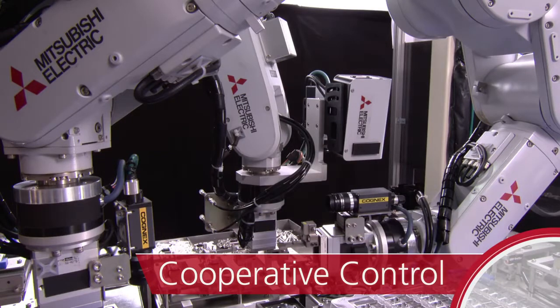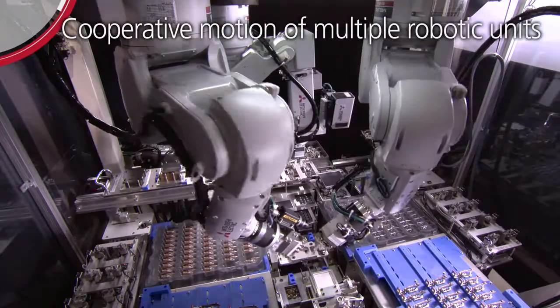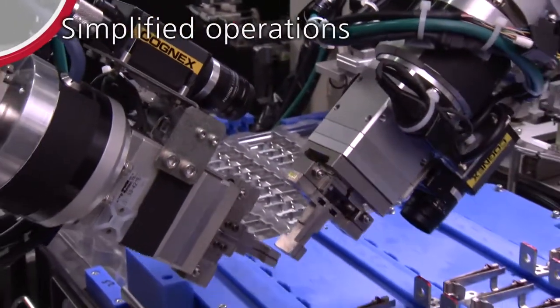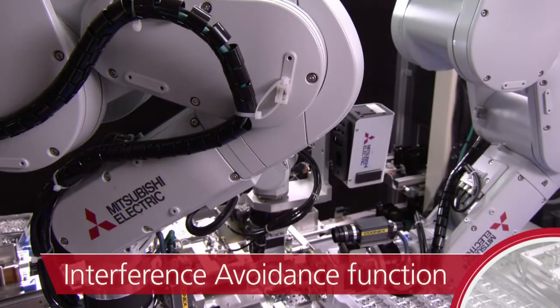Cooperative control: cooperative motion of multiple robotic units eliminates complicated machining jig configurations. Interference avoidance function prevents collisions between units.